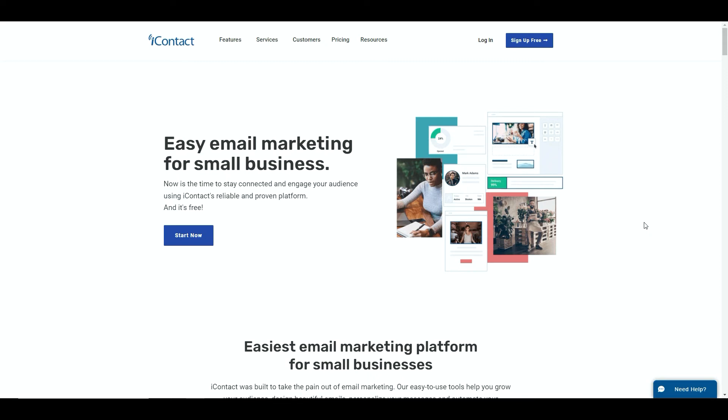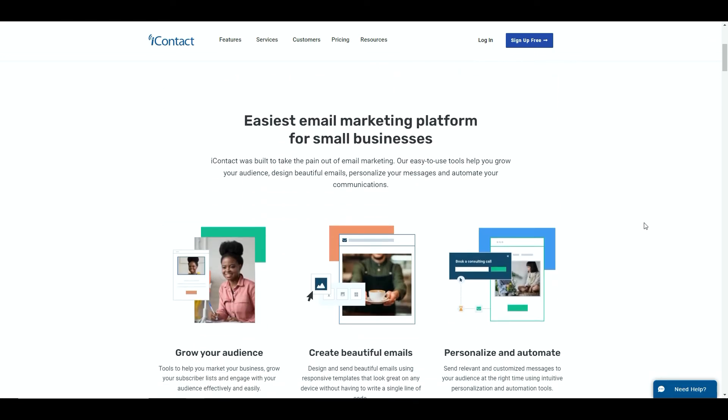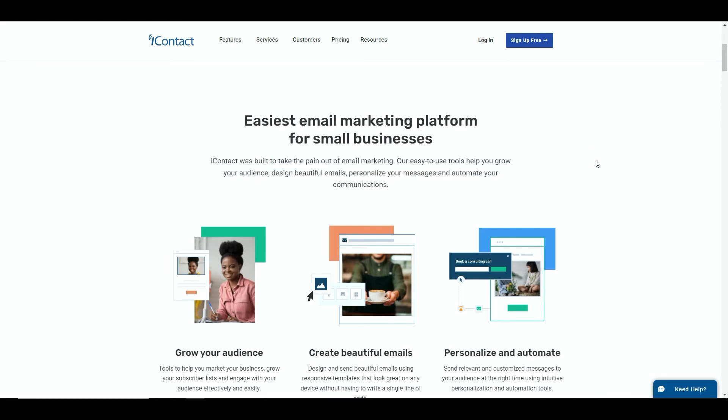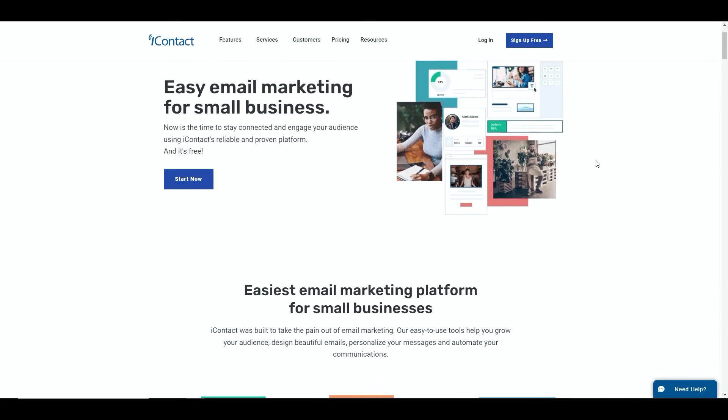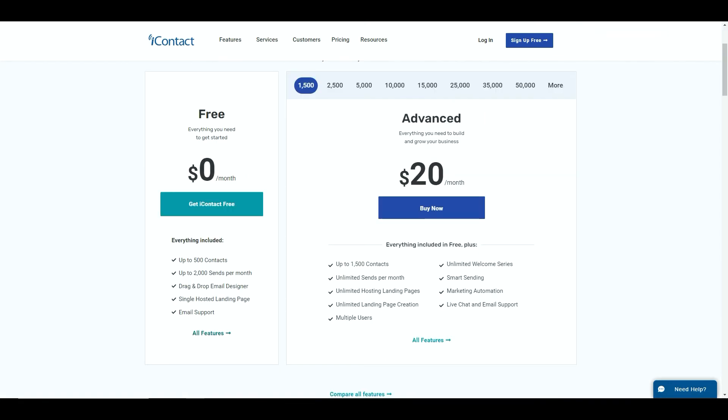The fifth alternative to system.io is iContact. It may be one you've heard of before, but they've also launched a free forever account. They boast that they're the easiest email marketing platform for small businesses because they've taken the pain out of email marketing - the tools are easy to use and you'll get on with it far quicker. That's something we all need when we're first starting out as an affiliate marketer, because sometimes learning all these tools and software can be a little hard to get your head around.